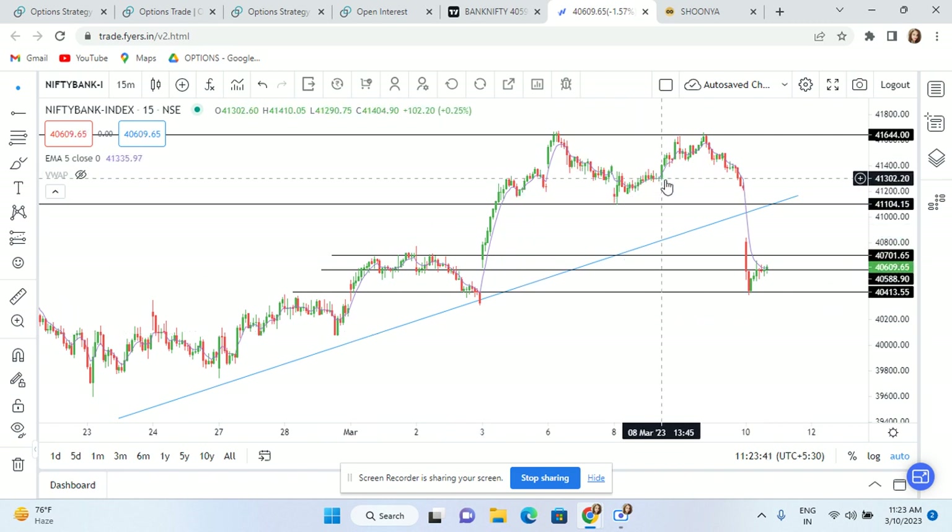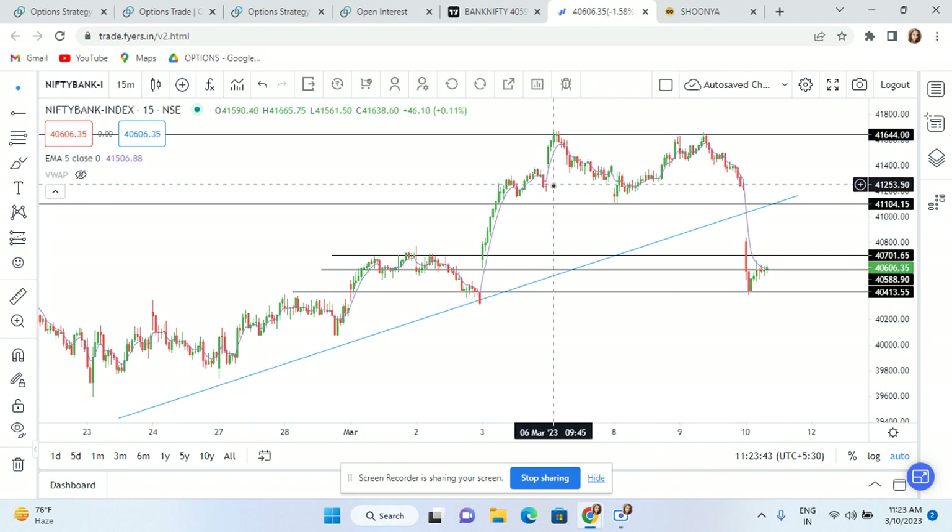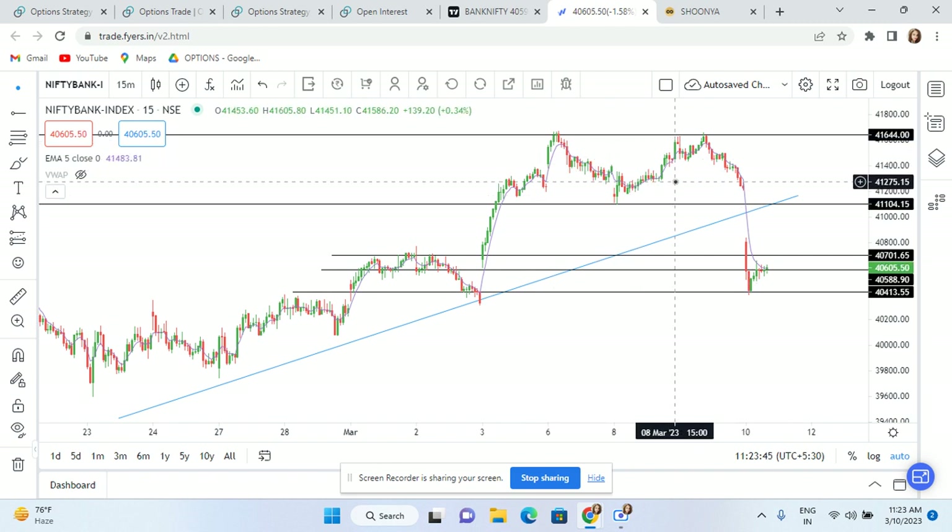Now you can see here, for three days the market is hovering here. It was not able to close above or beyond this limit. So at this time, you don't have to wait for anything else — you have to focus on price action.